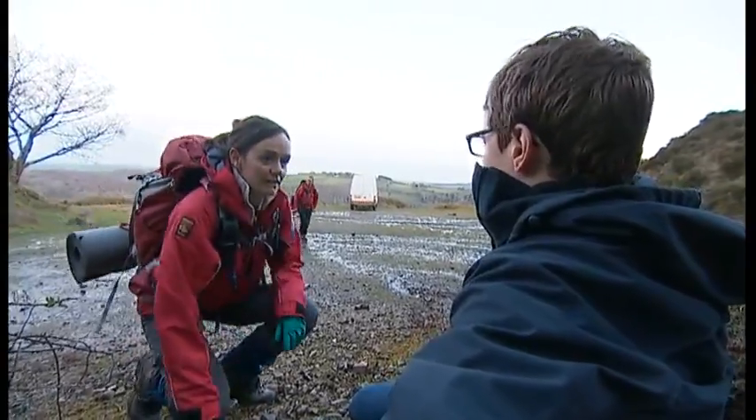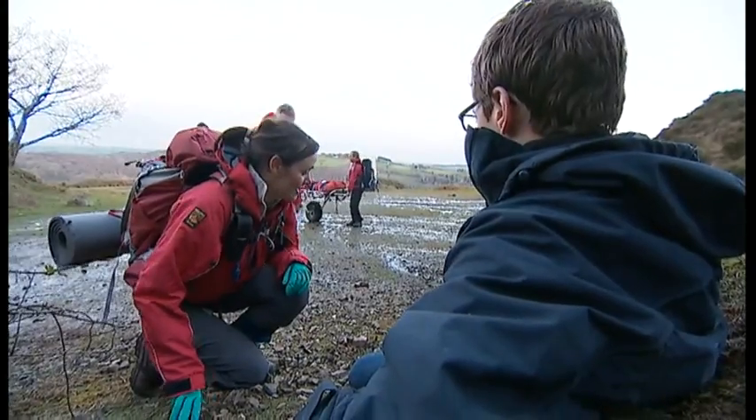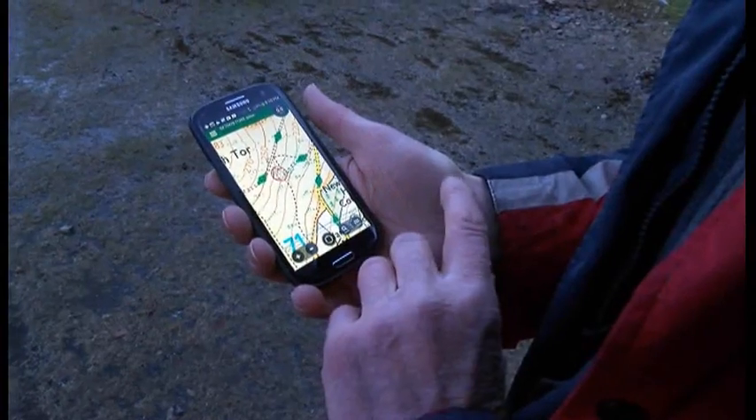When he's located, his injuries are assessed. Meanwhile, team leader Rob Dixon is able to pinpoint their exact position thanks to an app on his smartphone.